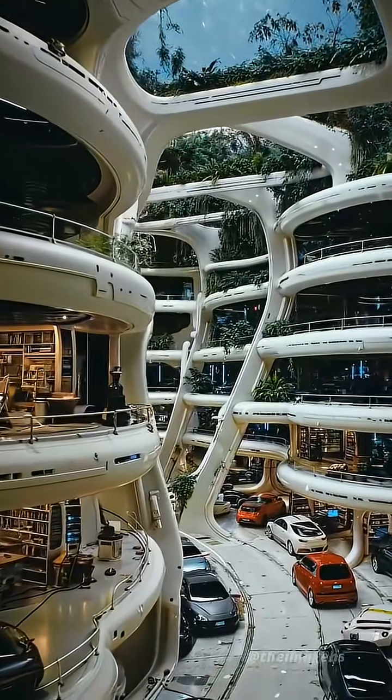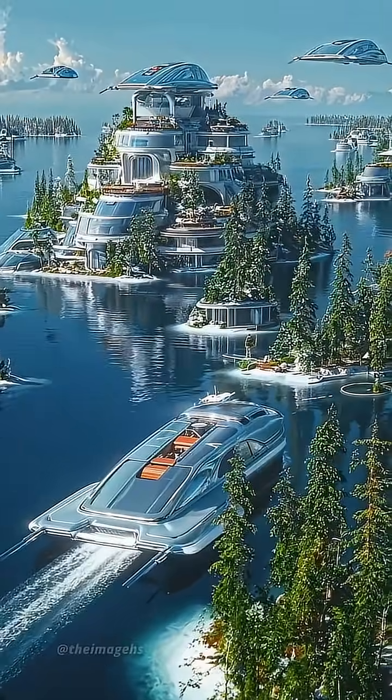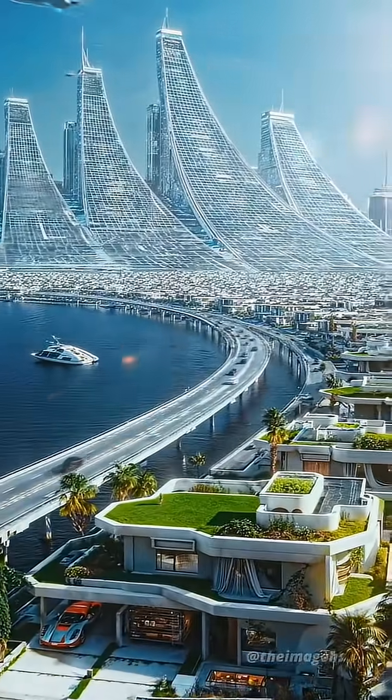Floating cities aren't about building boats. They're about transplanting the complexity of urban infrastructure onto a dynamic, unforgiving liquid foundation.